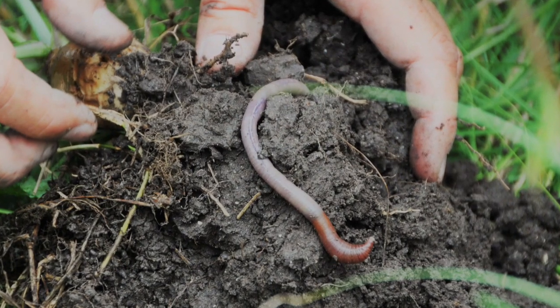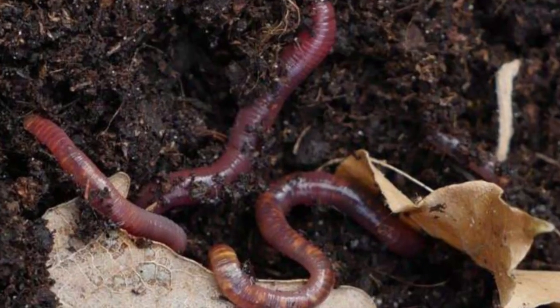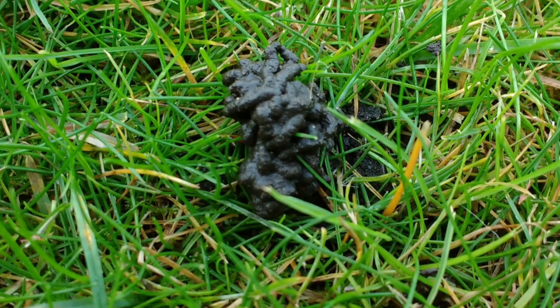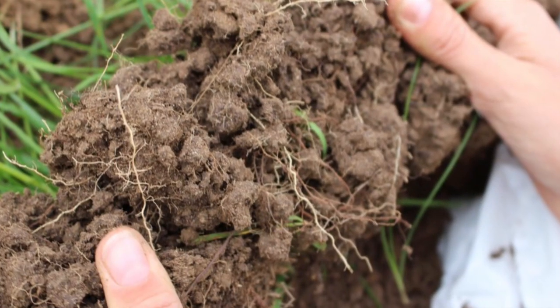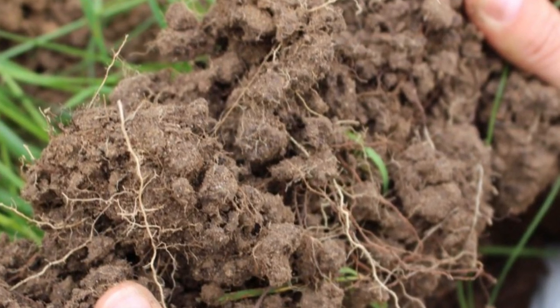Earthworms, along with bacteria and fungi, decompose organic material, such as plant litter and dung in pasture land, and recycle leaf litter in wooded areas. Nutrients like phosphorus and nitrogen become more readily available to the plants after digestion by earthworms, and being excreted in earthworm casts. Earthworms also take nutrients down through the soil profile, bringing them into closer contact with plant roots.